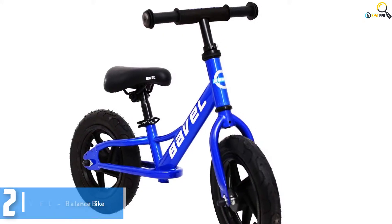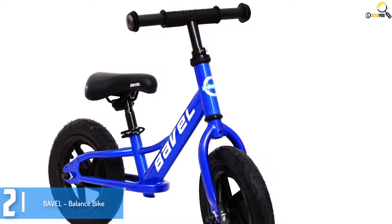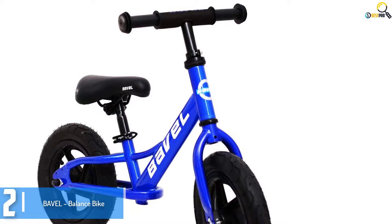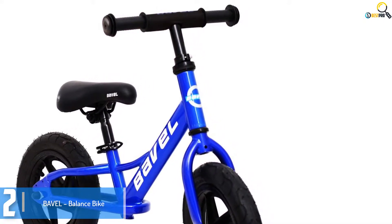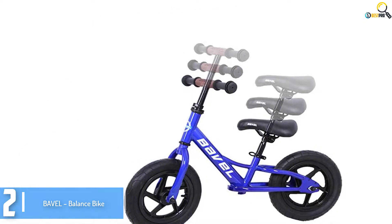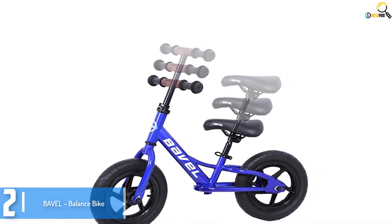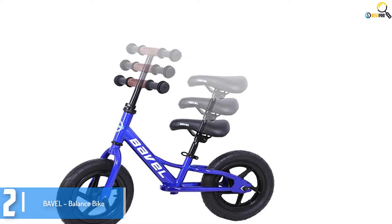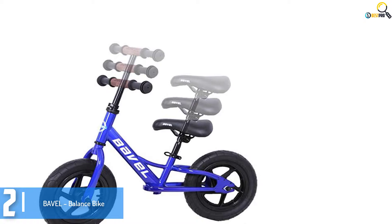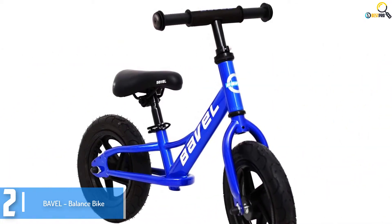At number 2, we have the Babbel Balance Bike. Make your kids ready for a pedal bike with the help of this easy-to-use Babbel balance bike, featuring a brilliant yellow and blue color scheme. This bike is a great fit for your young children. It's not only easy to assemble but also requires less maintenance. Once your little one learns to balance on this bike, they'll be all set to ride a pedal bike in less time.